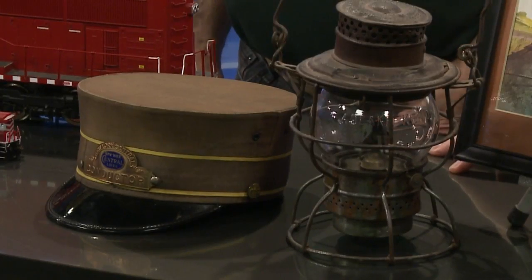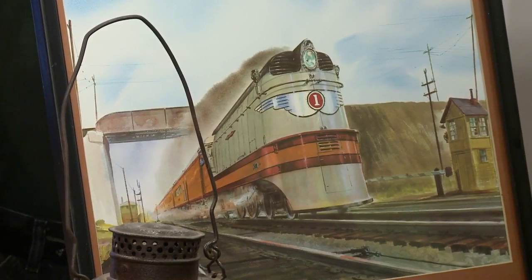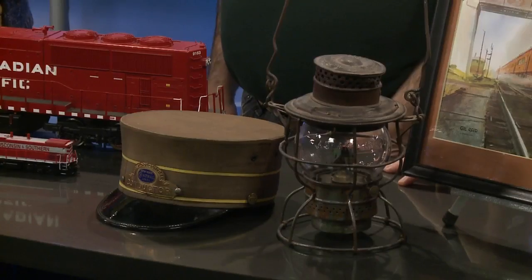Now there's also something called Railroadiana, represented by some of the items here. It includes clothing from the period worn by railroad personnel, lanterns used by them, artwork that people have produced — for example, of steam locomotives from the past — and railroad posters that people collect as well. Some are just exhibits, but we also have vendors who sell these items, so it's a great opportunity for collectors to add to their collection.